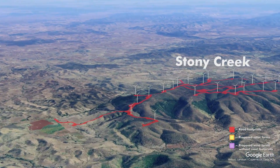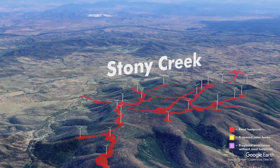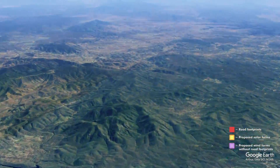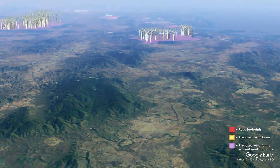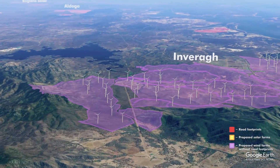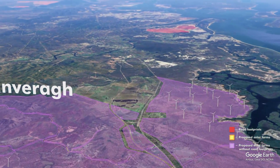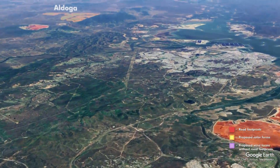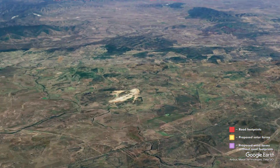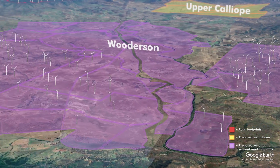Moving into Stoney Creek — this is a shocker on a really beautiful mountain range. Remnant forest development should not be going ahead here. I don't have the full footprint for the Inverar Wind Factory but I do have the locations of the turbines. Aldoga was classified as of-concern forest and was cleared a few weeks ago — the offsets there were a scam.